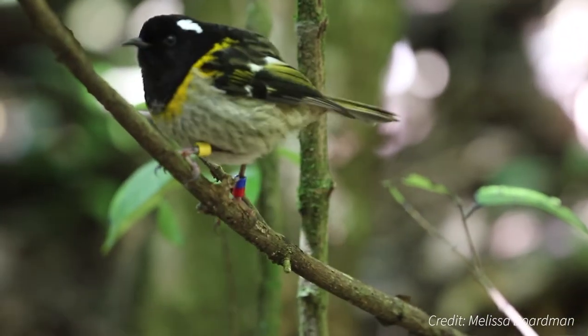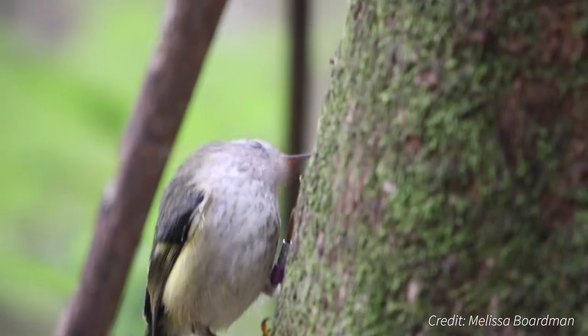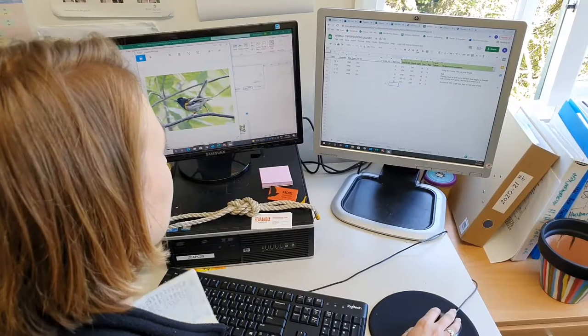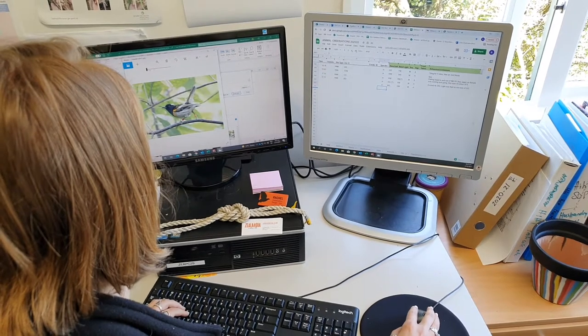Banding provides invaluable information that allows us to study a species' survival as well as breeding success, population changes, behaviour, and dispersal. At Zealandia, we can use this information for various research projects, as well as it being a critical aspect to our monitoring.